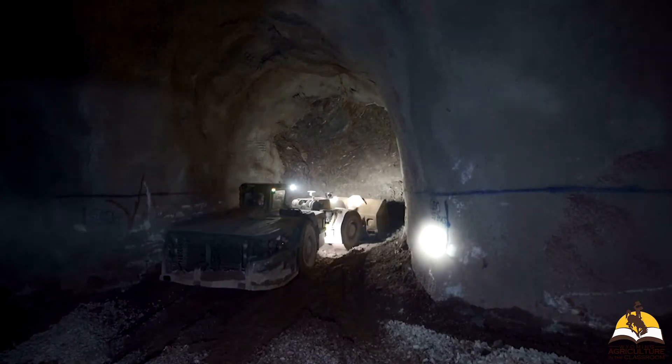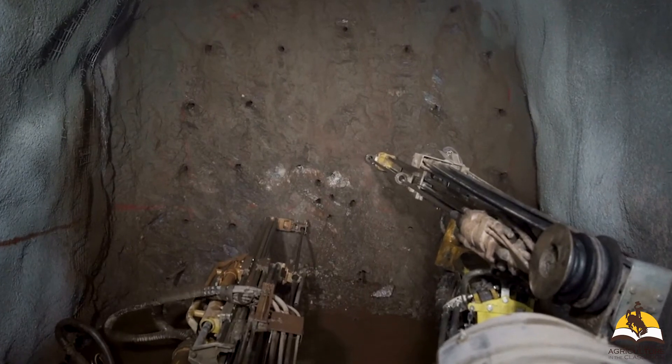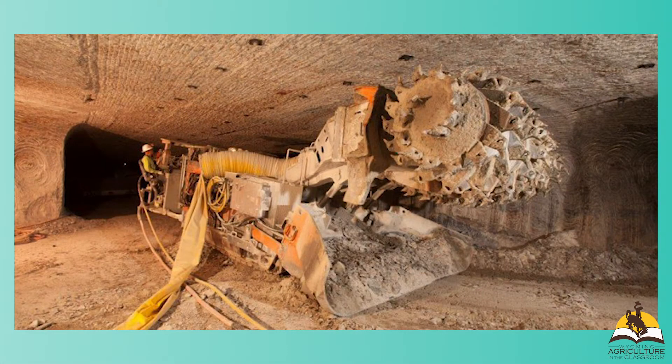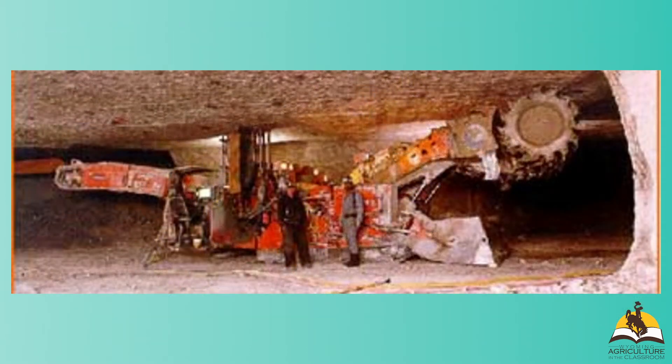Trona is mined underground in a couple of different ways. There are big mining machines taken underground. One is called a bore miner, which is basically a big drill that goes and drills into the rock, chips it out of the wall, pushes it back into a skiff, and then it's conveyed to the surface for processing. There are also miners like big drums with large teeth that roll and cut into the rock, kick it back to a skiff, where it's put on a conveyor belt and moved to the surface for processing.